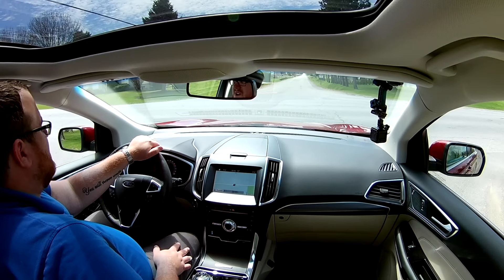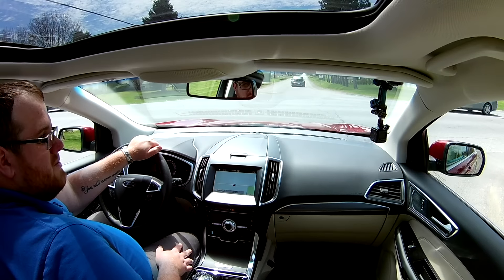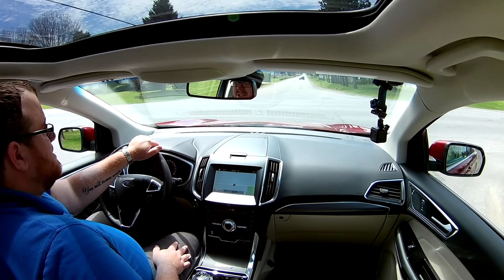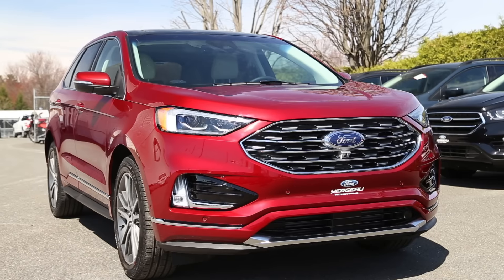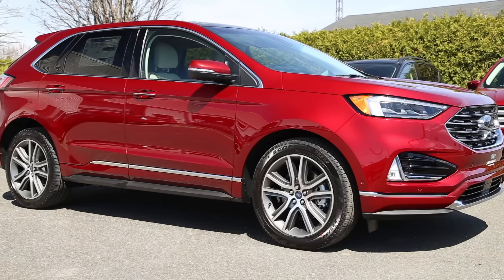I wouldn't worry too much about getting onto the highway, having to pass people, or merging into traffic — you should be good with the amount of power this car has. We've been pretty impressed with all of Ford's EcoBoost engines, having driven a number of them over the last two years. So we have a pretty good idea of what they have to offer, how they perform, and everything that really goes into the drive of those engines.